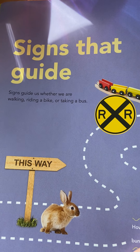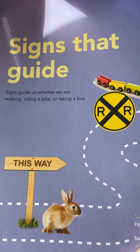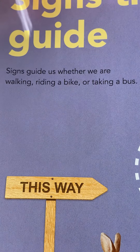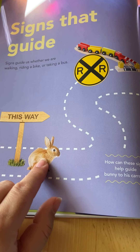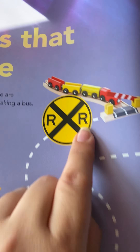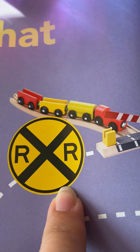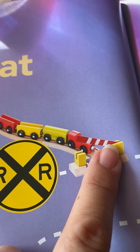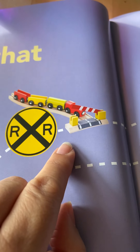Signs that guide! Guide means it shows you where to go. Signs guide us whether we are walking, riding a bike, or taking a bus. Here's that same sign — it says this way, and you follow the path. Look, what does this sign mean again? Railroad crossing. And here's a pretend train with the stick going up — that means the railroad is going to cross over, so you need to stop right there.